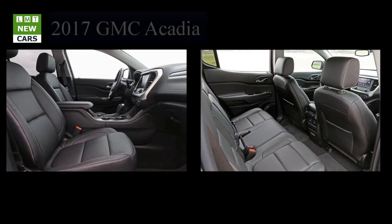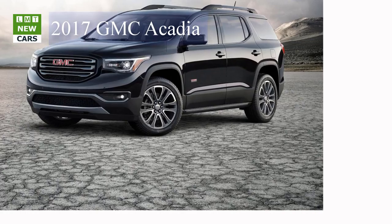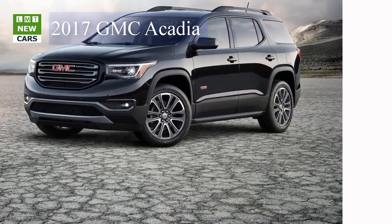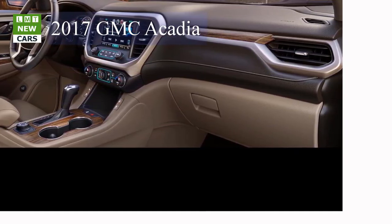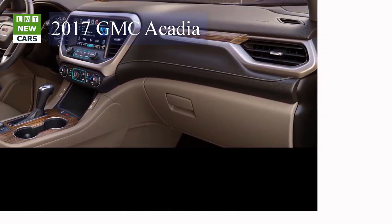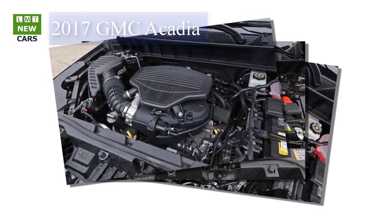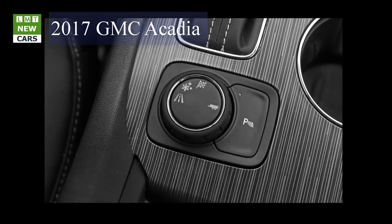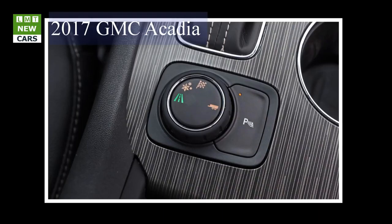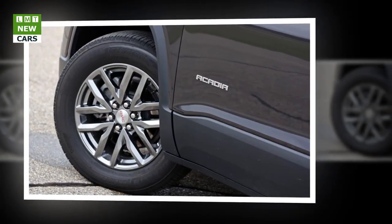An available tow vision trailering system helps make hitching easier by employing a rear vision camera with dynamic guidelines to help line up the Acadia's hitch with the trailer, as well as offering views of the trailer while driving. When it comes to connectivity, the Acadia is plugged in with available phone integration technology through GMC's available IntelliLink system, offering support for Apple CarPlay and Android Auto, making it easy to connect to some of the features smartphone users rely on most. Additionally, an available OnStar 4G LTE Wi-Fi hotspot provides a mobile hub for drivers and passengers to stay connected, with a three-month/three-gigabyte data trial.